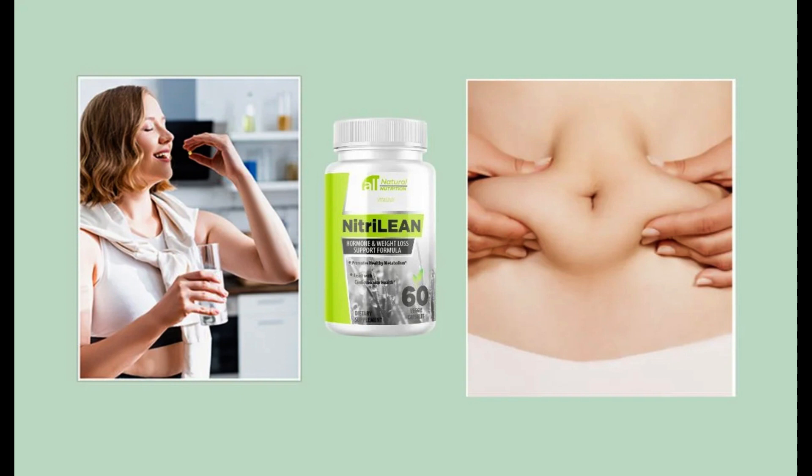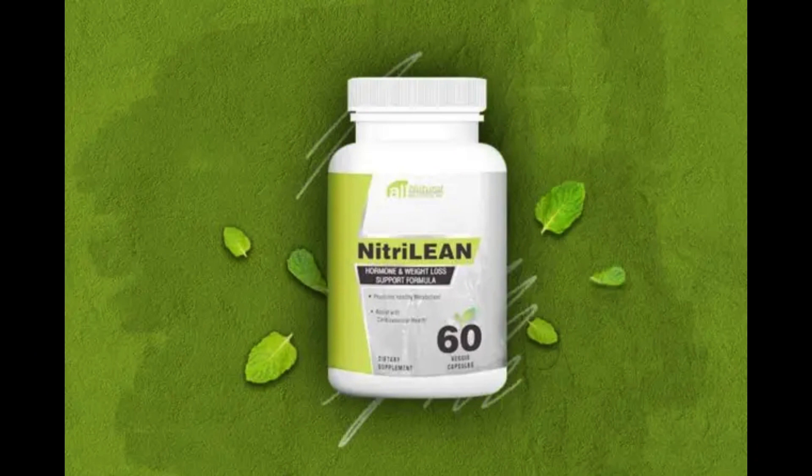For NitriLean to work, you need to take the treatment seriously. Take 2 NitriLean capsules daily with a glass of water every day, or else you will not see great results and may get frustrated. You can see initial results in the first month, but most people get better results after 2 to 3 months of using this product.